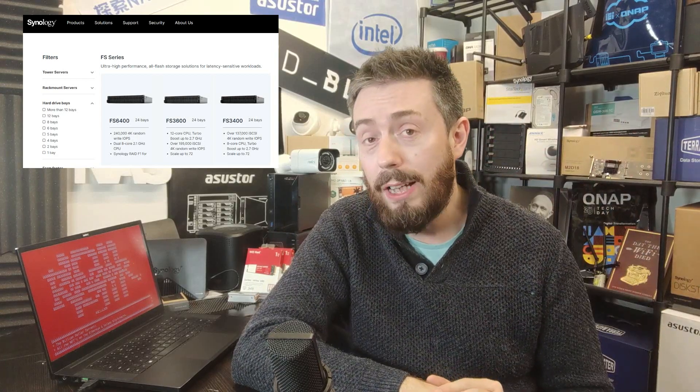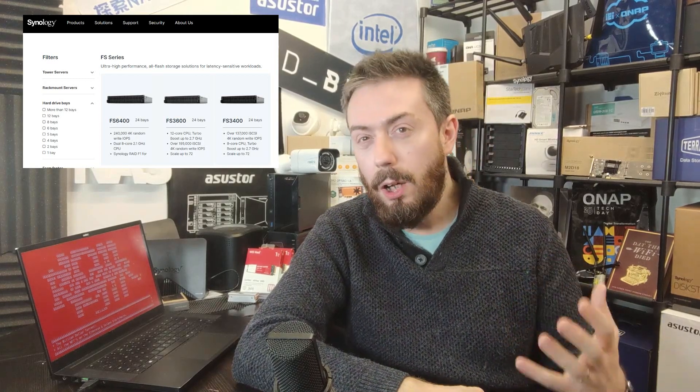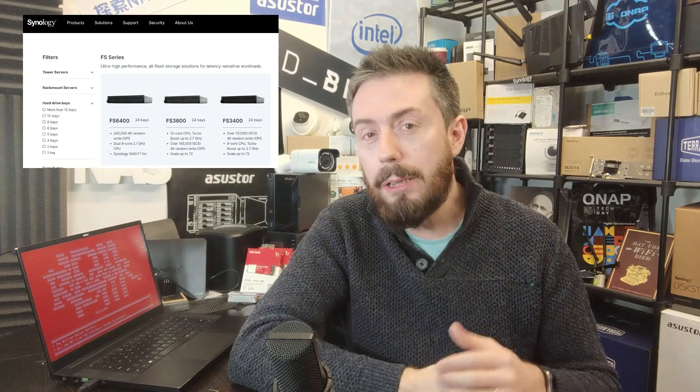From everything I've seen from the pricing that was available for the brief day or so that these pages were live, this is going to be a much more approachable version of the Flash Station series. The retail price is considerably lower, and it looks like the architecture features a quad-core AMD Ryzen family processor along with 8GB of DDR4 memory by default and 10GbE on board. This looks like a much easier jump into the world of flash on Synology NAS, and we're hoping to have more information very soon.